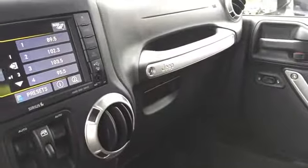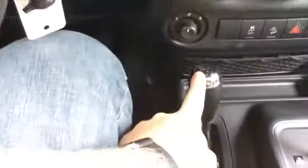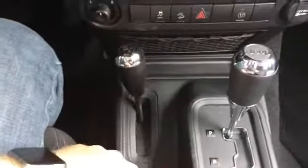The power inverter is right up under the console. The console is lockable, and the glove box is lockable as well. Four-wheel drive is automatic.